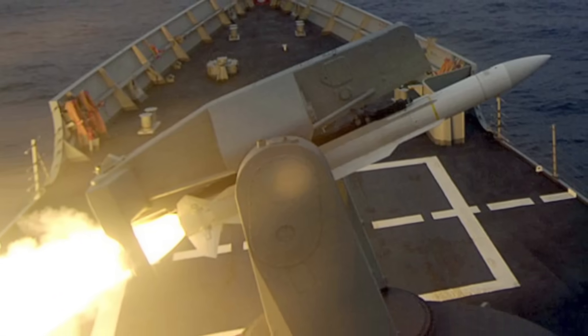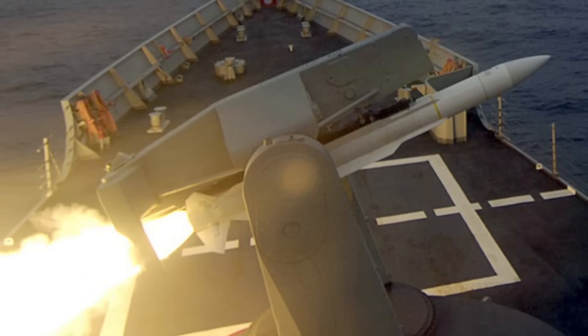In this video, Defense Updates analyzes why the SM-2 remains one of the most potent interceptor missiles in the world.